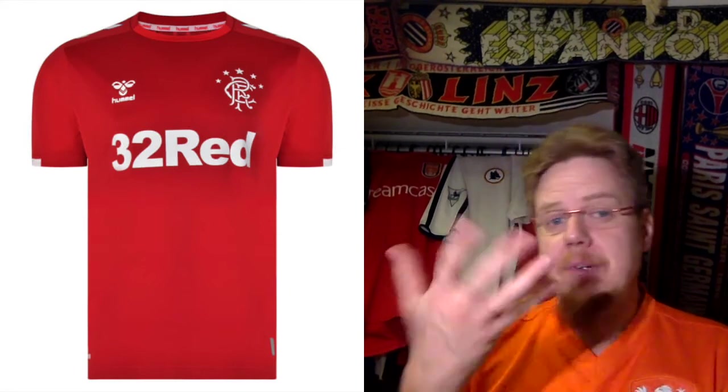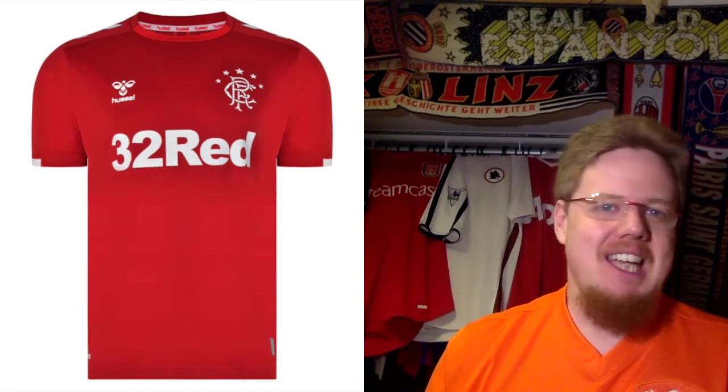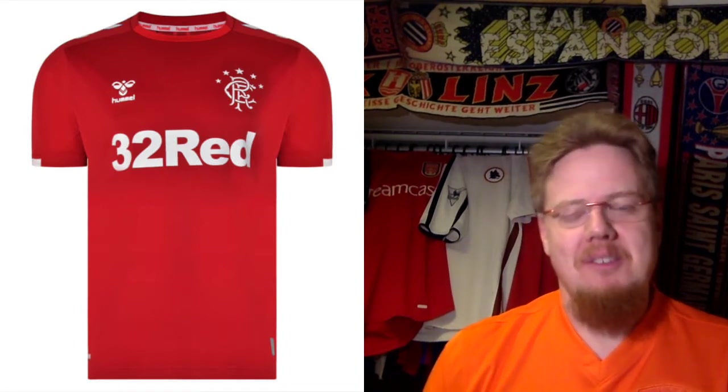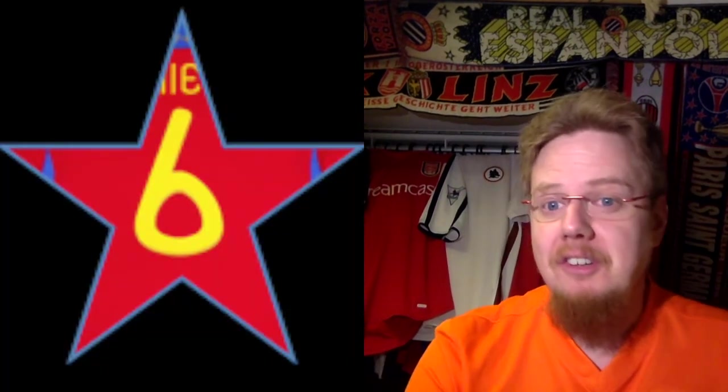The third jersey is in red, and it might be hard to fault — this is just your plain red jersey. It's almost like a Denmark jersey, and it probably should be a Denmark jersey. I cannot fault them for that. I think it's a reasonable third color. I actually like this one — is it exciting? No. But it's also not bad. Six stars.